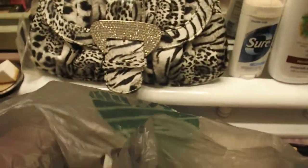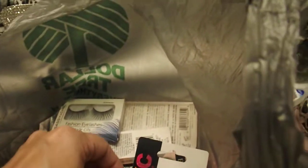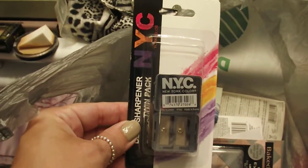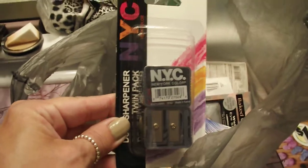Dollar Tree is like a treasure hunt — you just have to get in there and dig for the treasure, and I found some treasures to show you. The first thing I got was this NYC double sharpener. I'm trying to get it in the light so you can see — it's got a big side and a small side, and there are actually two in this pack, which is really good.